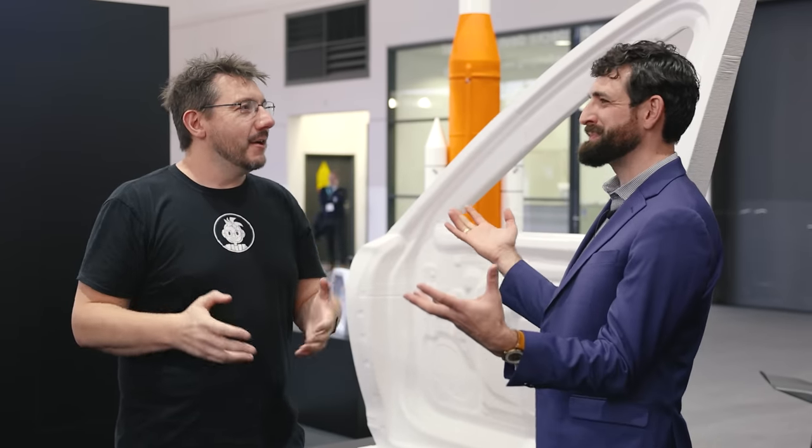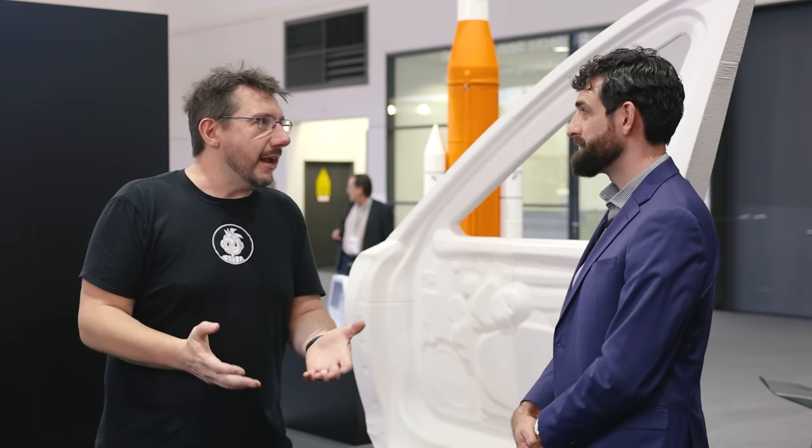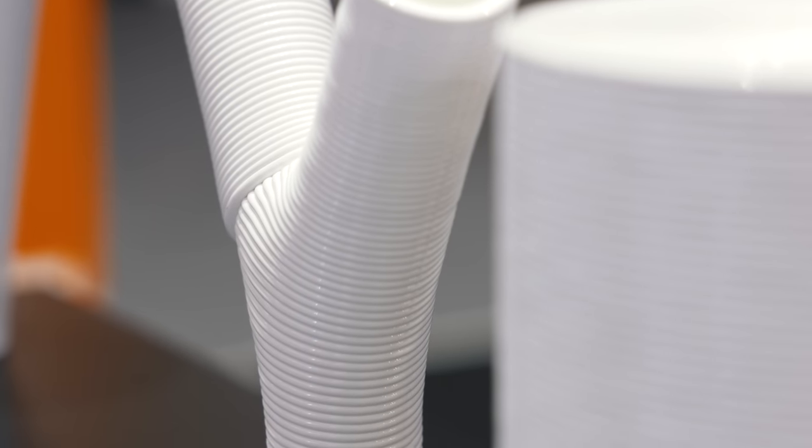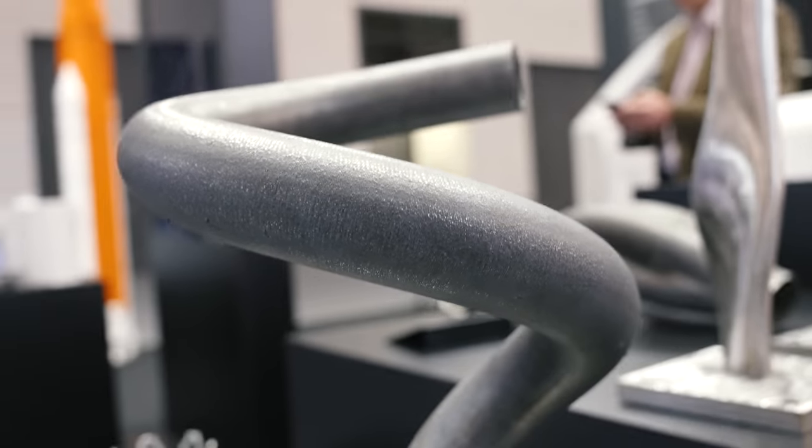This is fascinating because, like Spaghetti Detective, consumer defect detection is essentially whether or not catastrophic failure has occurred — half your pool just became spaghetti and you stop it. Defect detection at the consumer level is whether or not failure has occurred. But at the industrial level you can't do that. This is blowing my mind at how integrated AI Build is within the process.